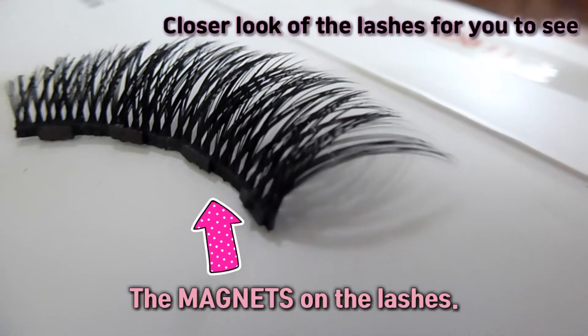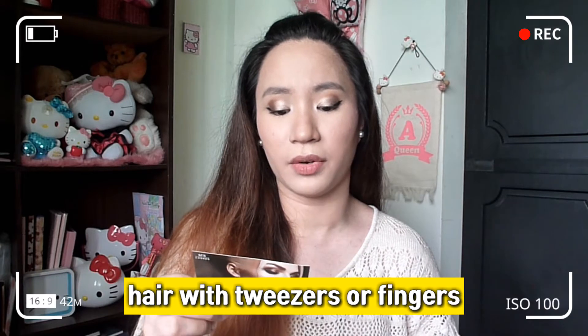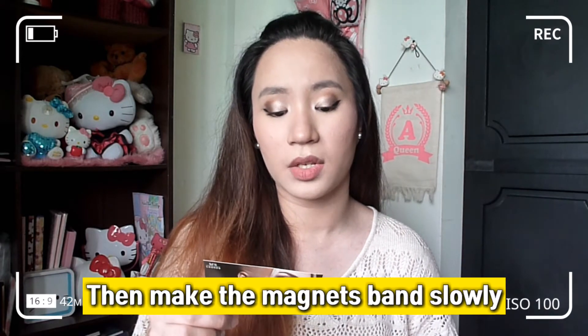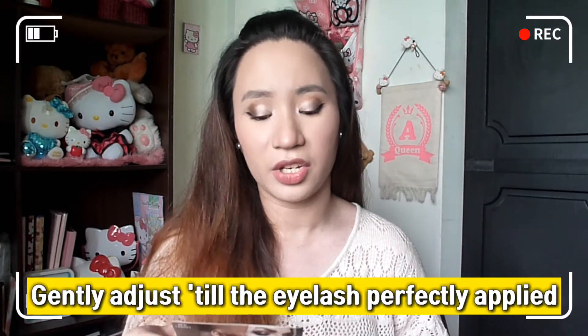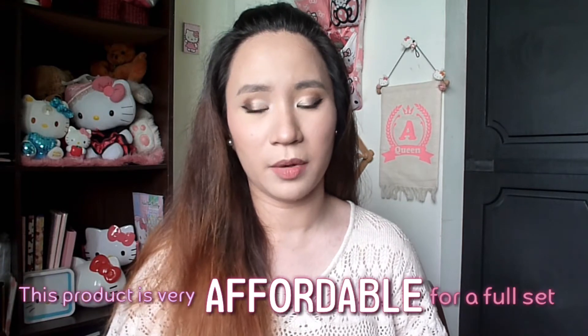Kailangan natin siyaing i-bend na ganun — basta parang isi-shape natin, yung parang usually ginagawa natin sa mga fake lashes. Isi-shape lang natin siya, parang maging natural look daw siya. Take the end tip of the magnetic eyelash with tweezers or fingers and put it above your real lash line, then make the band slowly closer and connect with eyeliner line before it totally dries. Mas maigi na pagka-apply natin ang eyeliner, medyo i-dry up lang natin siya and then tsaka natin siya ilalagay.